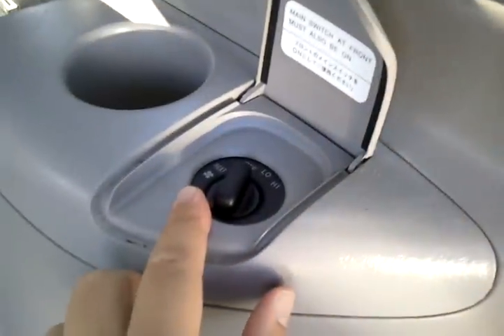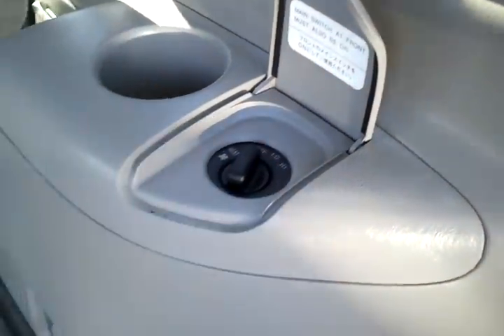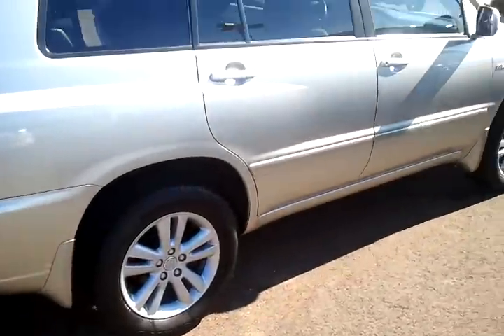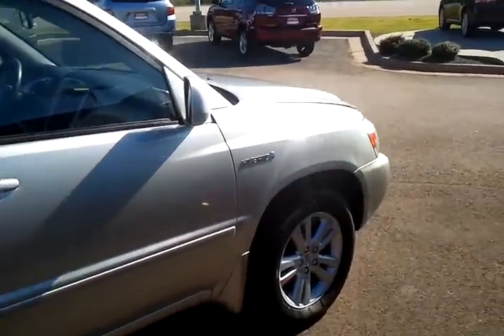There are your heat controls for the rear, so whoever's sitting back here can control for their own comfort. Just going around the vehicle — it's really in great condition. It's an '06 and you can tell it was taken very good care of.